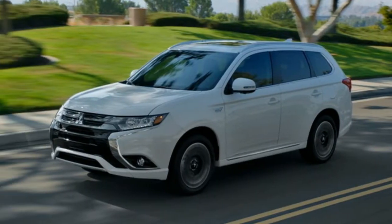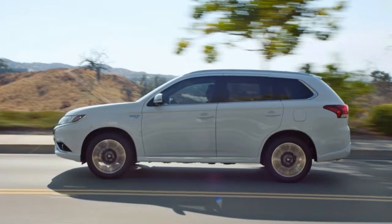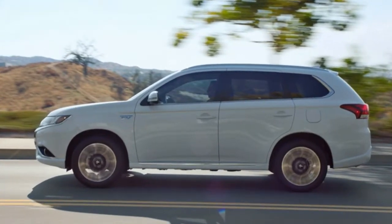2018 Mitsubishi Outlander PHEV First Drive: Nailing the Sweet Spot. Santa Catalina Island, California.